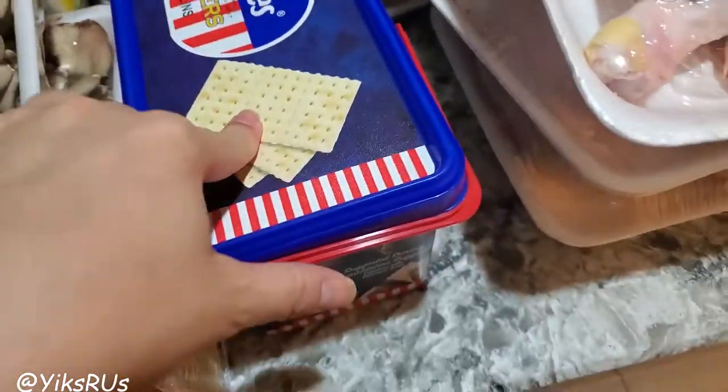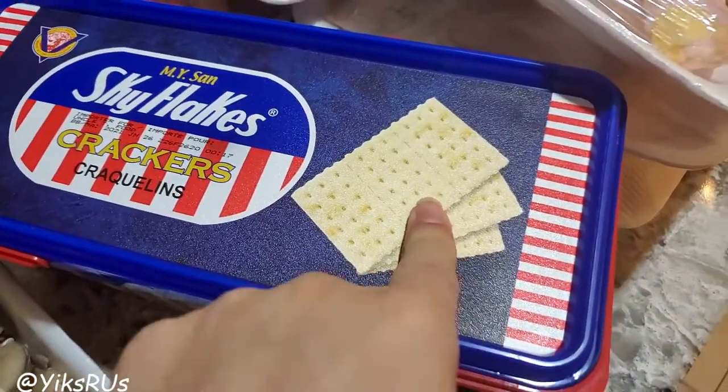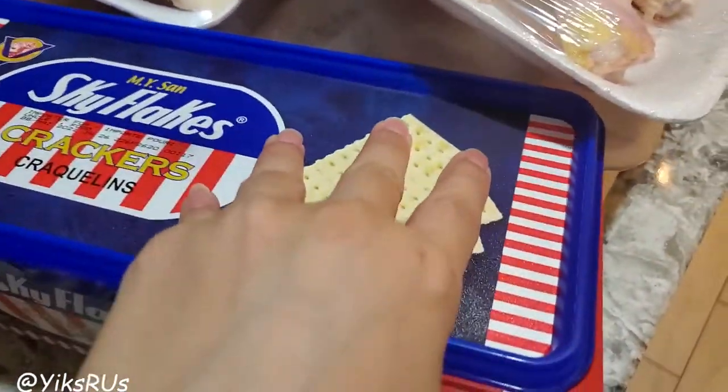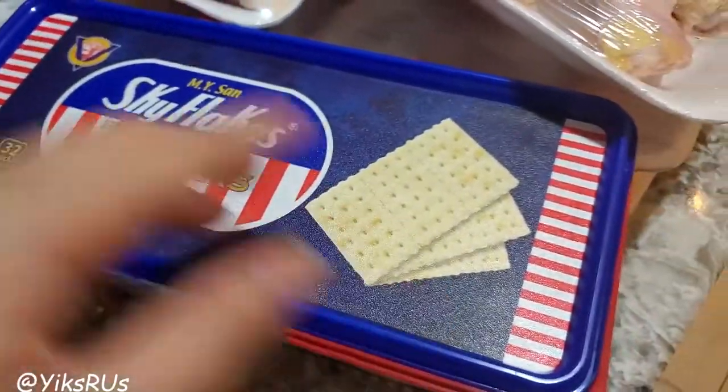He got Sky Flakes crackers. I never really like these as a snack for some reason — they're very plain, like really, really plain. They're kind of like saltines but without the salt on top. I'm sure they have some salt in them, but they're not salted on top. But they taste good.